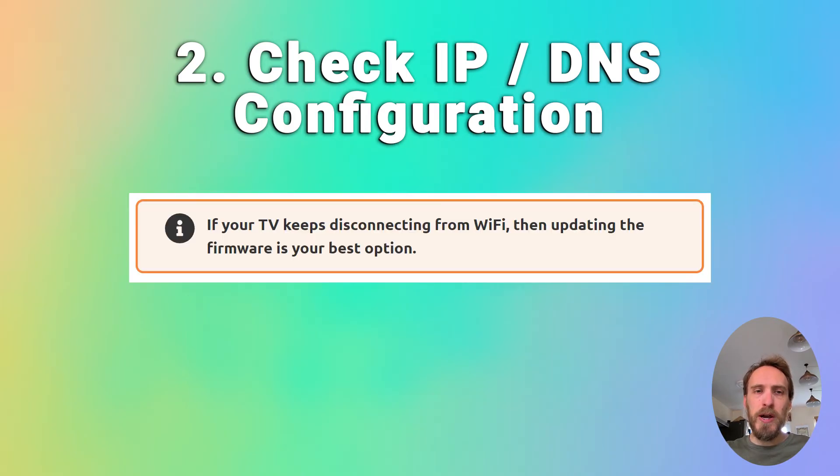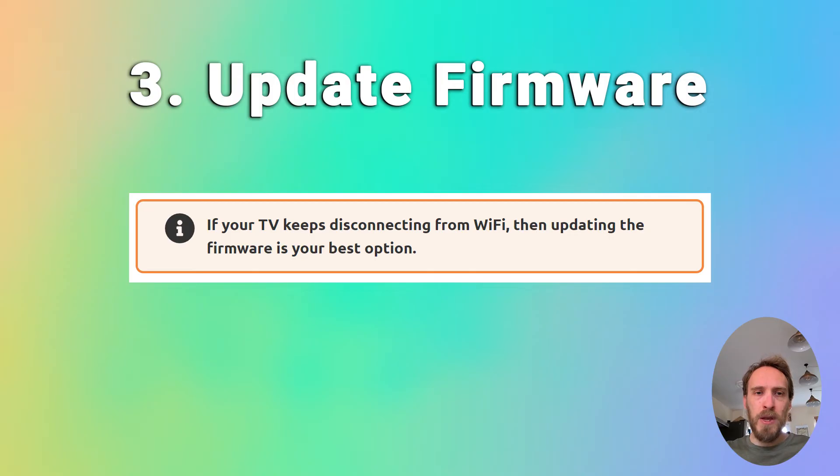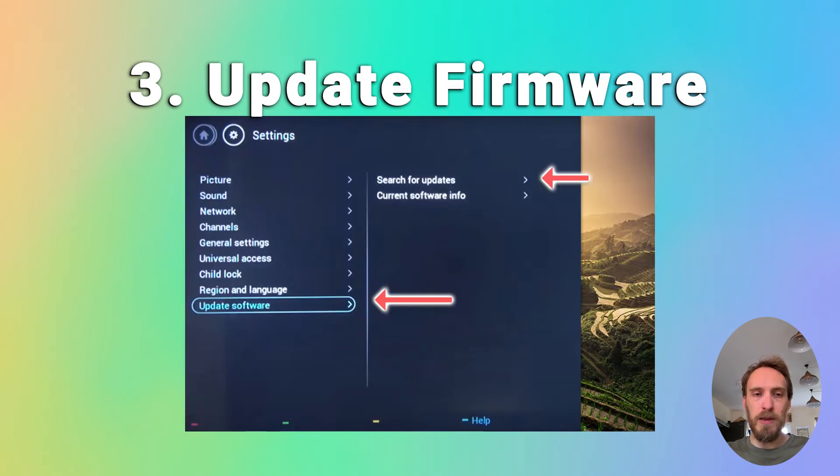You can also try updating your TV's firmware — if your TV keeps disconnecting from Wi-Fi, updating the firmware is usually the best option. Go to Settings, Support, then Software Update. Make sure Auto Update is on, and use the Check Now or Update Now button to update the firmware. Older models may need to update the firmware by USB, and there are steps on how to do this in the linked article below.